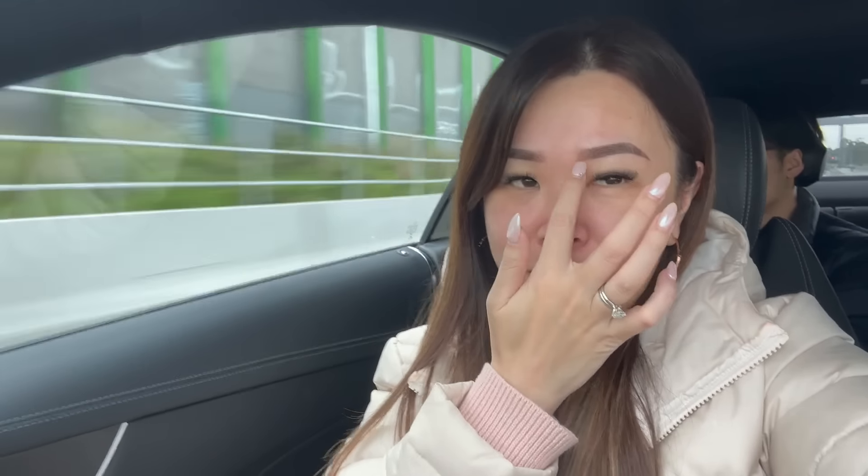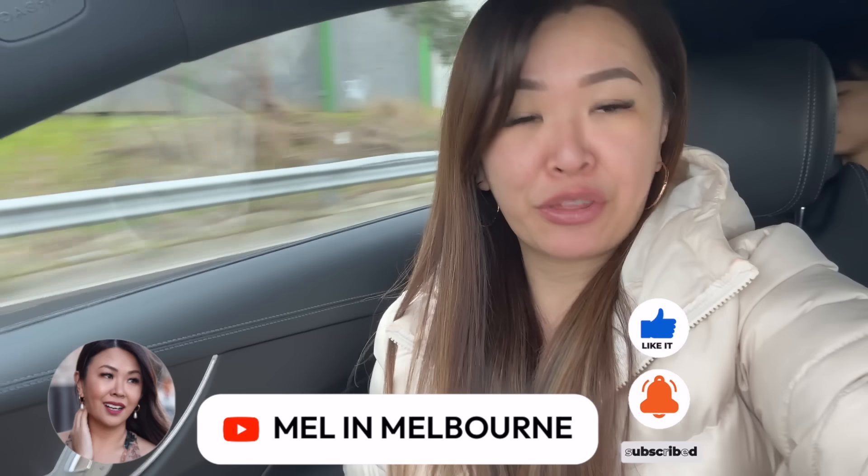I don't have any makeup on — hence my blotchy skin — but at least my eyebrows are kind of on fleek because about a week ago I had them done. It's not microbladed but it's ombre, so if you see them peeling, they're in their peeling stage at the moment. Super casual Mel, and we are going to the Salvos — the Salvation Army thrift store.